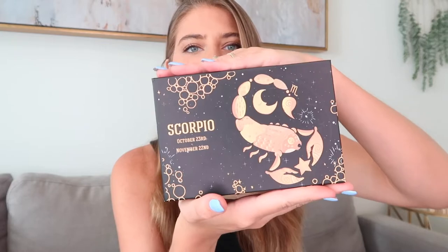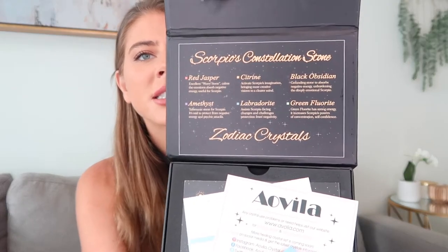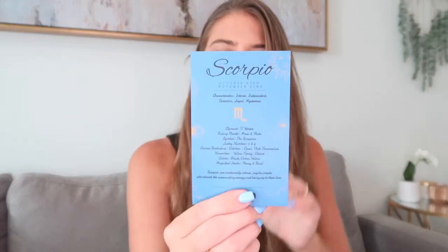As you can see, just from the box, it's very nice — really beautiful packaging. When you open it up, the first thing you'll see at the top are the crystals that come in the set. For Scorpio it comes with red jasper, which is an excellent worry stone; amethyst; citrine; labradorite, which assists Scorpio facing changes and challenges and protects from negativity — I really need this one because there are a lot of big changes coming up in my life; black obsidian, which is a grounding stone; and green fluorite. It also comes with little cards that talk about the company and more information about Scorpio.